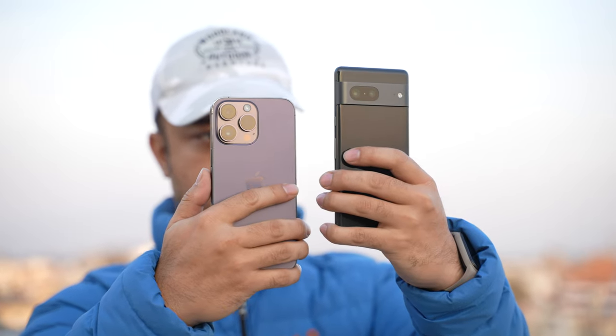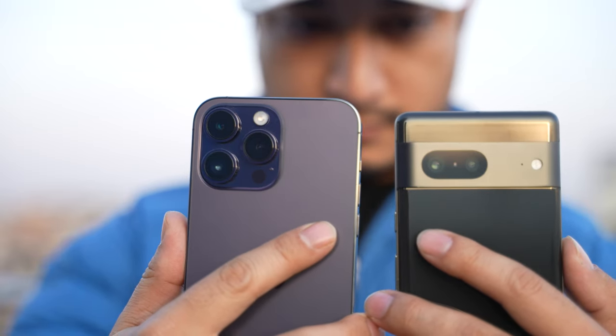My team took a ton of pictures from both of these phones and I've not seen them yet. So what I'm going to do is go through all the pictures, choose which ones I like better, and in the end we will calculate which smartphone's pictures I prefer the most. The results are definitely going to be interesting because the iPhone 14 Pro Max costs almost double of what the Pixel 7 does.